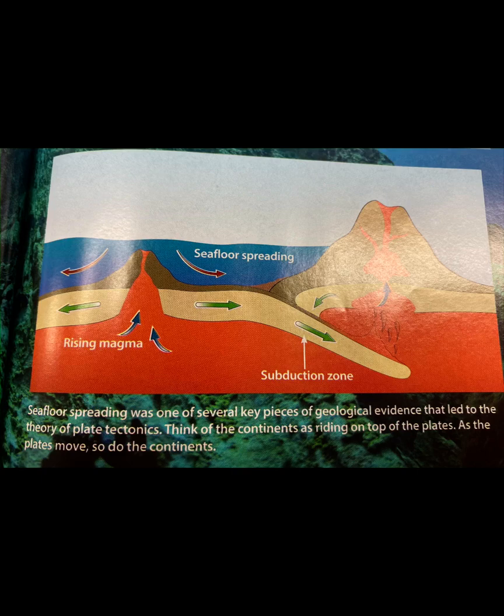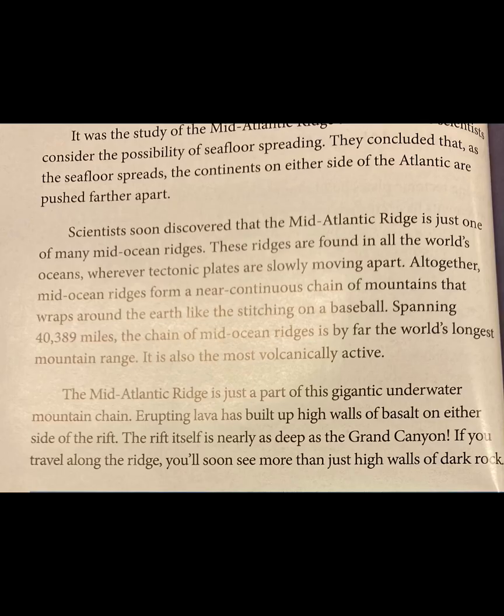As the plates move, so do the continents. It was the study of the Mid-Atlantic Ridge that first made scientists consider the possibility of seafloor spreading. They concluded that, as the seafloor spreads, the continents on either side of the Atlantic are pushed farther apart. Scientists soon discovered that the Mid-Atlantic Ridge is just one of many mid-ocean ridges. These ridges are found in all the world's oceans, wherever tectonic plates are slowly moving apart. All together, mid-ocean ridges form a near-continuous chain of mountains that wraps around the Earth like the stitching on a baseball.